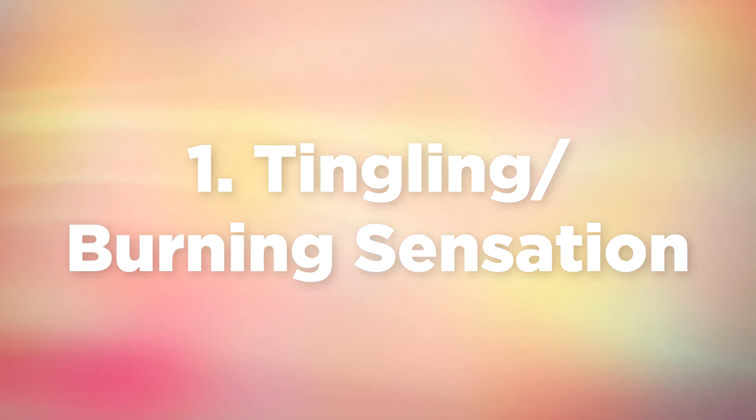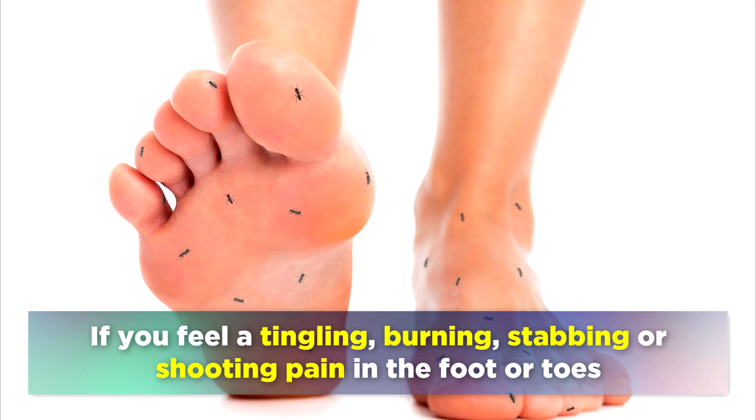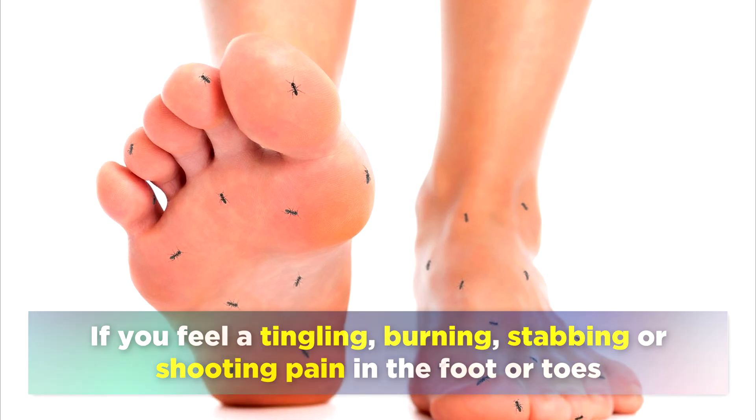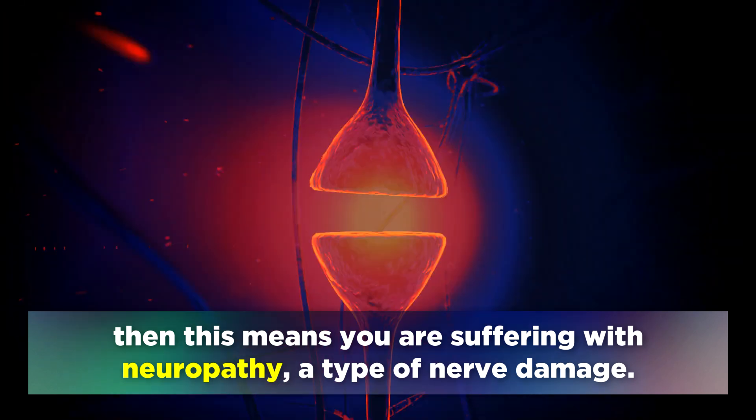The earliest sign of diabetic foot is tingling or a burning sensation. If you feel a tingling, burning, stabbing, or shooting pain in the foot or the toes, then this means that you're suffering with neuropathy, a type of nerve damage.